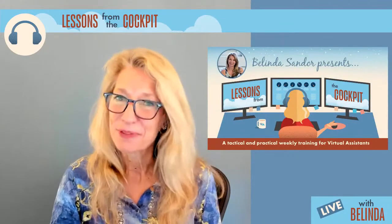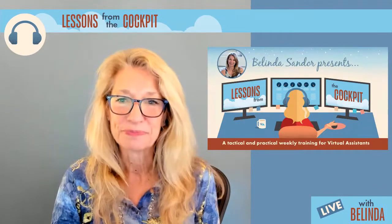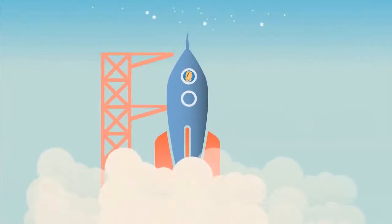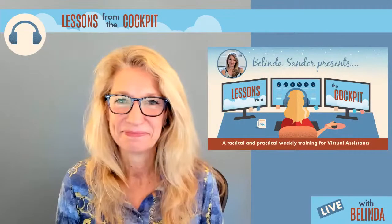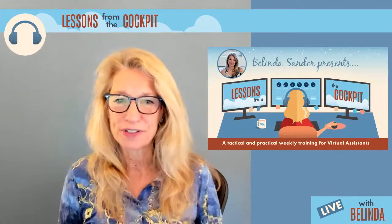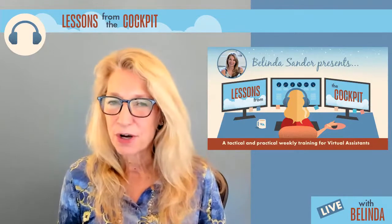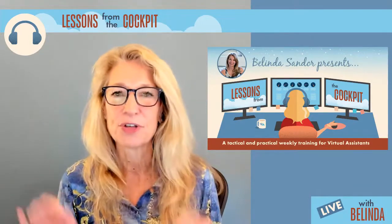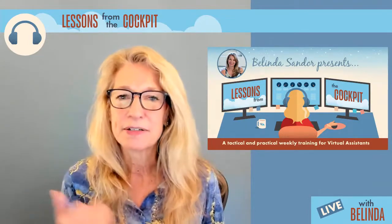I'm Belinda Sandor. Welcome to Lessons from the Cockpit. Today we're going to talk about making your workspace work for you. Welcome to Lessons from the Cockpit — this is your tactical and practical weekly training for virtual assistants, whether you've been a VA for a while or you're just getting started. Today we're going to talk about: is your workspace working for you? Environment is so important, and we're going to dive in deep today about all the things I want you to think about to make your workspace work for you.